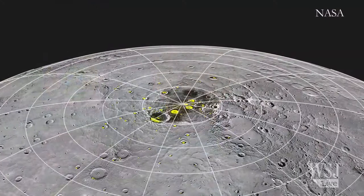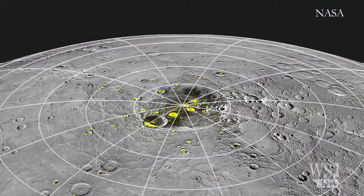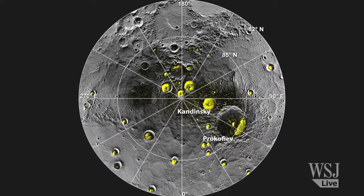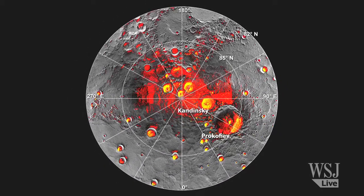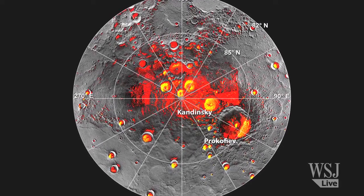Over the last year and a half, we have been looking for signs of water ice in the interior of the permanently shadowed craters at the North Pole of Mercury. What we found is that there are large deposits of icy-like material that the infrared laser can see as bright reflections, but they are usually surrounded by darker material — in fact, much blacker than anything other than coal.